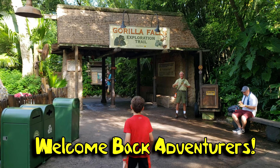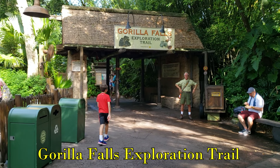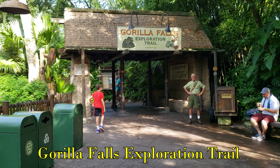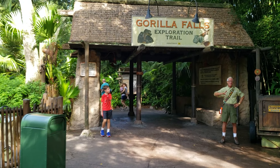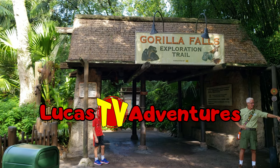Welcome back, Adventures! Today we're at Disney's Animal Kingdom to go through the Gorilla Falls Exploration Trail. We've never done this, believe it or not, but now we are. Come along! This is LucasTV Adventures!